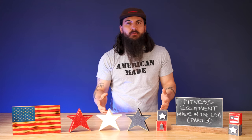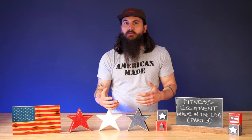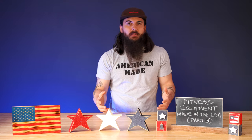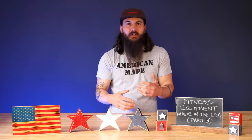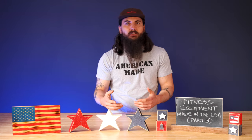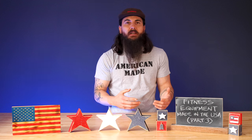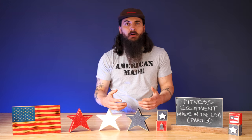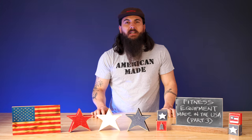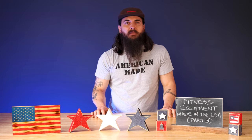When it comes to functional fitness equipment, you'll get an idea of what we're talking about as we go through the categories. There are really good options when it comes to material sourcing and actually finding brands that are 100% made in the USA. A lot of our recommendations are pretty close to 100% made in the USA, and a bunch of them are sourcing all of their materials from US suppliers. So we'll get right into these brands, starting with kettlebells.